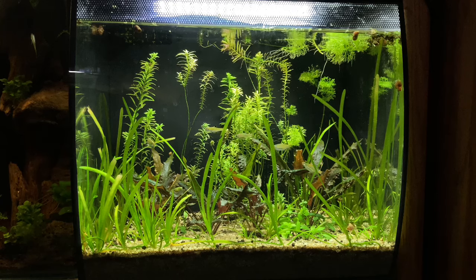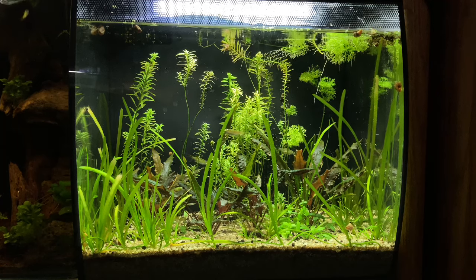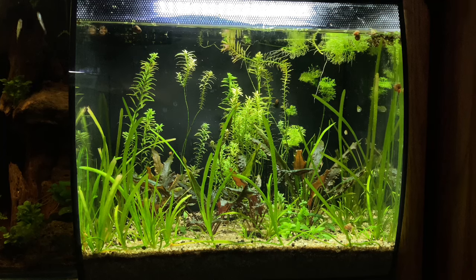Moving next door, we've got my Fluval Flex 9-gallon tank with my Lampeye Rasboras. This tank is going to be broken down relatively soon and rescaped, mainly because the plants are not doing so hot — the stem plants in the background are struggling because there's not a lot of nutrients in the substrate, and there really never was. It was mainly relying on root tabs, and since I've stopped fertilizing as much, I'm going to get this tank rescaped — probably do a dirted setup with a nice Walstad method. Right now it's just on autopilot, fish are really healthy, but the plants aren't looking so hot, so I've got to take care of that soon.